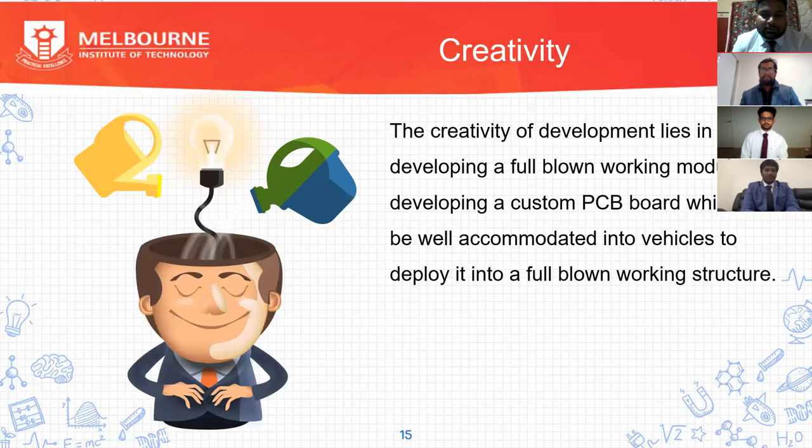The most creative aspect of this project was developing a fully working module and also a custom PCB board that can be accommodated into the vehicle, resulting in a full working structure. PCB stands for printed circuit board and is used to mechanically support and electrically connect electronic components using conductive pathways, tracks, and signal traces etched from copper sheets. Since it is a very small PCB, it was very difficult to accommodate everything on it and connect it to the vehicle, which made it the most creative part.